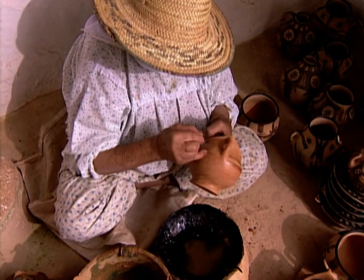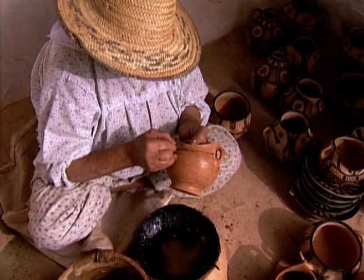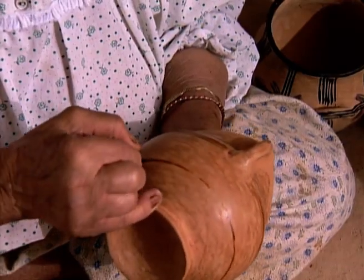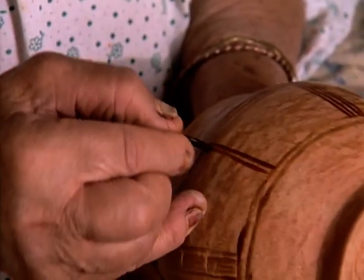The potters then painstakingly paint signs on the pieces. Although the signs are never identical, they are always on the same traditional themes, whose meaning has been lost in the mists of time.